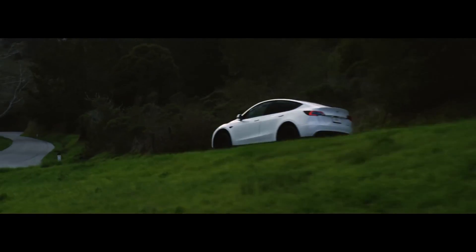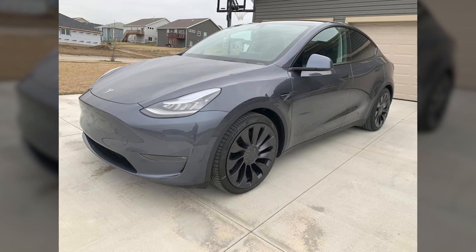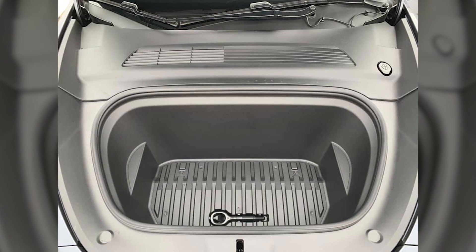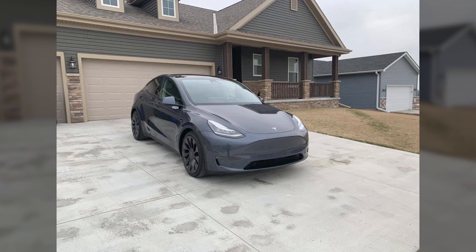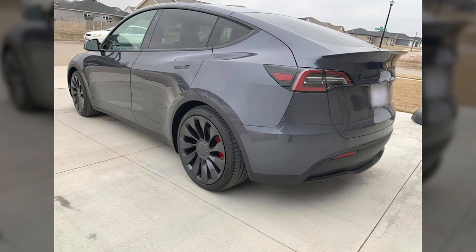But you probably knew all that. We performed a deep dive into the specifications and story of the Model Y, and pulled out some interesting facts you might not have known. If you're a huge Tesla enthusiast, you'll probably know some of them, but it will still be an entertaining video we hope.